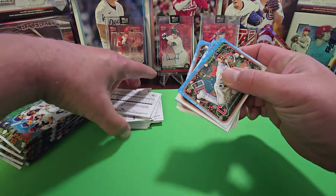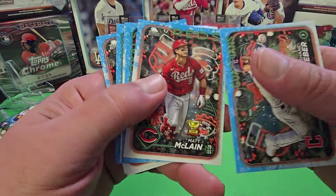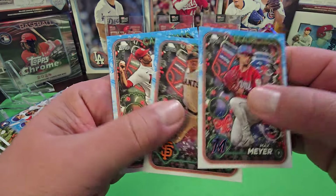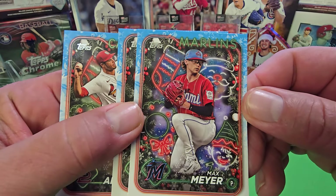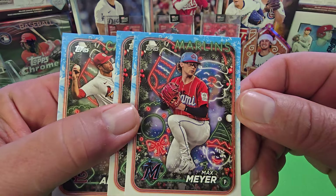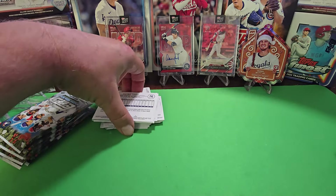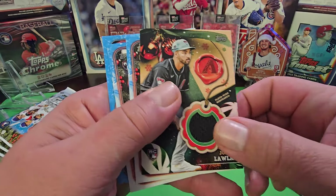Let's get right into it — here are the first five or so cards. You have to look closely for the variations. The design is interesting — they've taken the flagship product but put all this neon-looking stuff in the background, which is pretty cool. The metallic cards are definitely one in each pack. Here's our relic already — Jordan Lawlor.